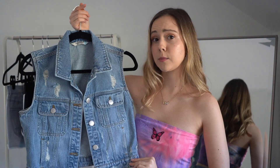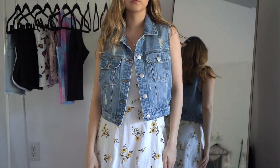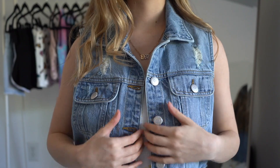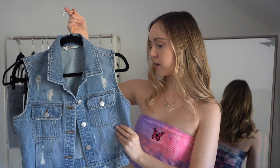This denim jacket is just a staple piece that you really cannot go wrong with. There's so much you could do with it — you could wear it over dresses or over tops, it's really versatile. It's not even just a summer piece; you could also utilize it in the spring and fall as well. I really like this one because there's little distressed detailing and I love the wash of it.